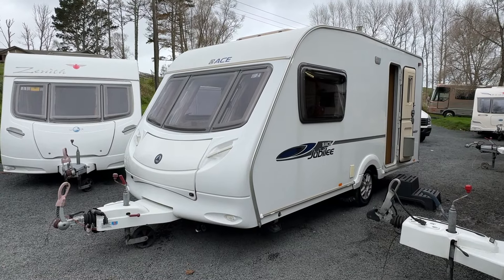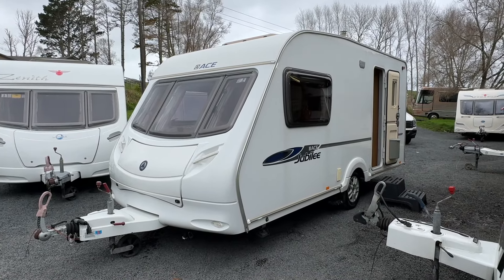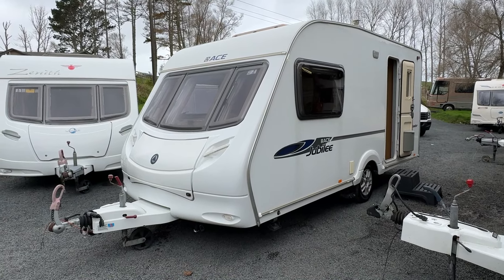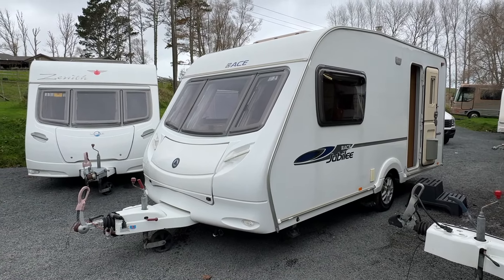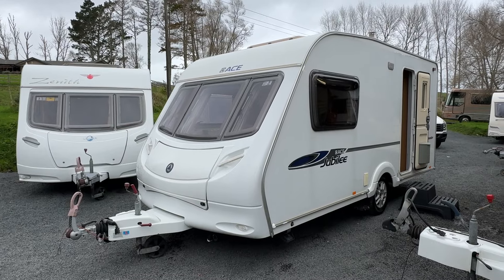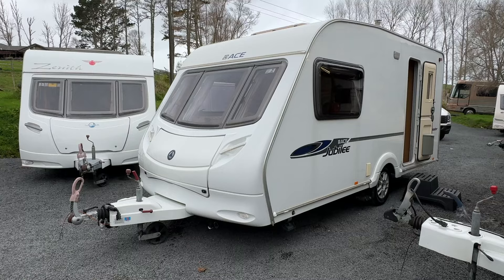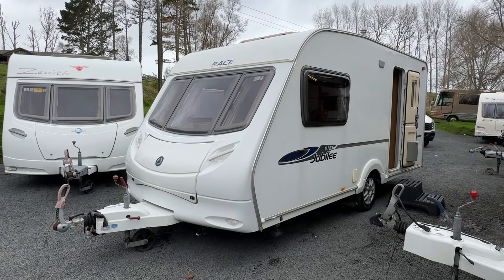The purpose of this video is to give anybody watching at home a good idea and a nice tour of exactly what this caravan is like. I'm going to start off on the outside and give a full report of any marks or anything I find, and then we'll jump in and I'll show you the great layout.